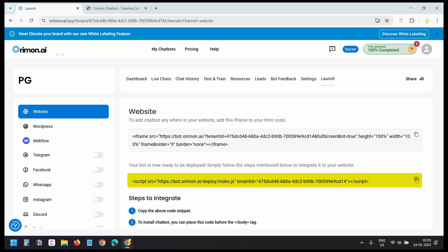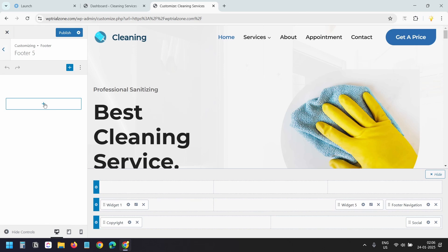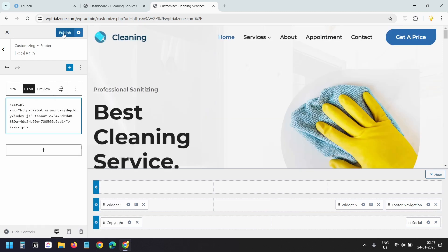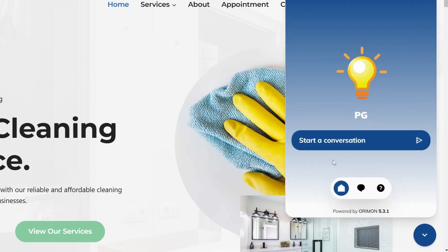I'll copy the chat icon code, then paste it into the website footer. I'll click 'Customize,' then 'Footer,' add a blank widget, click the plus icon, select 'Widget 5,' go to settings, click plus, search for 'Custom HTML,' paste the code, and click 'Publish.' For any other website platform, copy the code and paste it to the footer so it displays the chat icon on all pages.